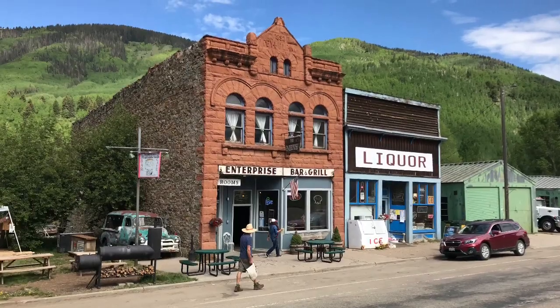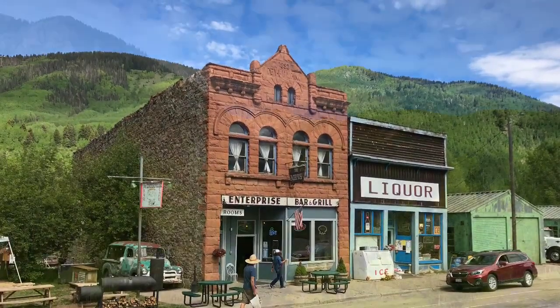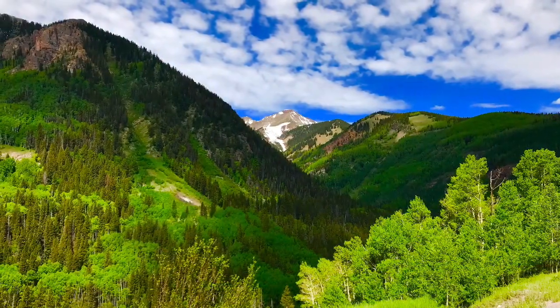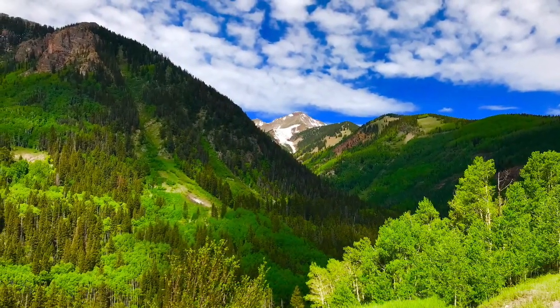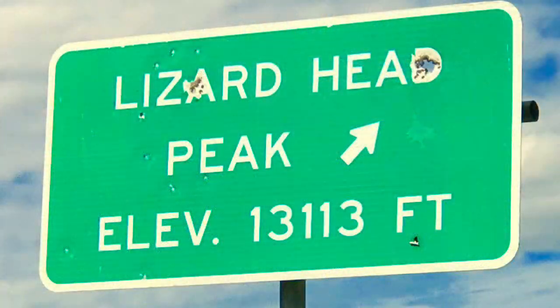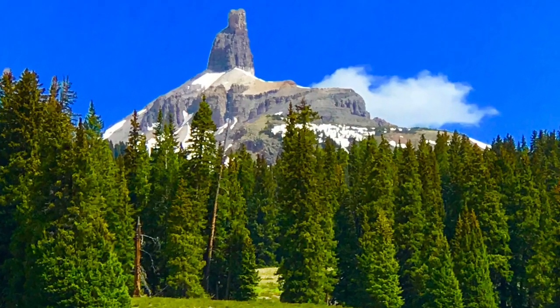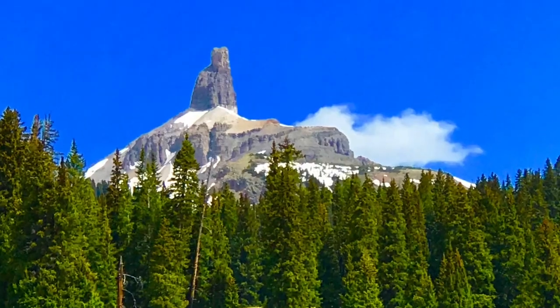We are staying in Cortez, Colorado, and we decided to take a day trip to Telluride. It's Highway 145 right out of Cortez, and it's only 76 miles. Along the way, we enjoyed the beautiful scenery, especially Lizard Head Peak. Part of seeing Telluride was the drive getting there — we saw these incredible scenes.